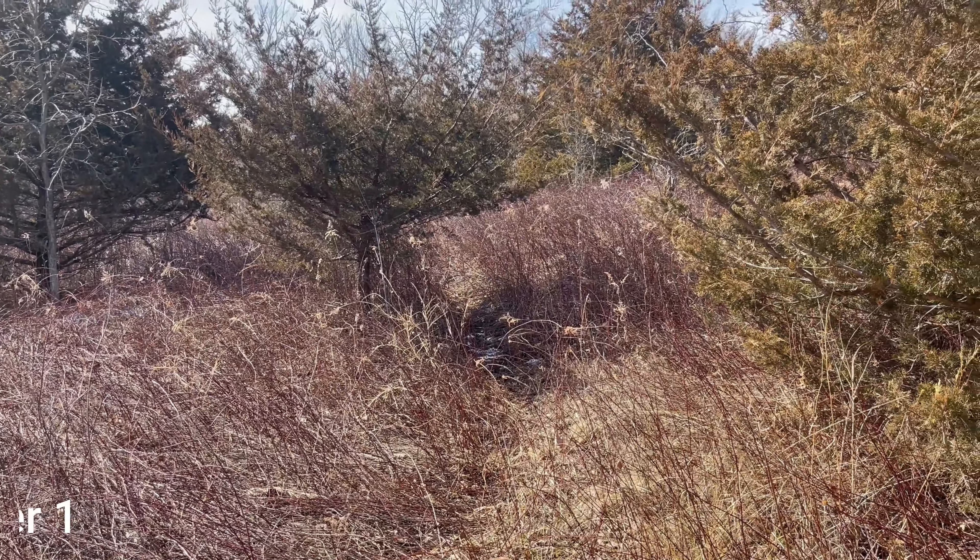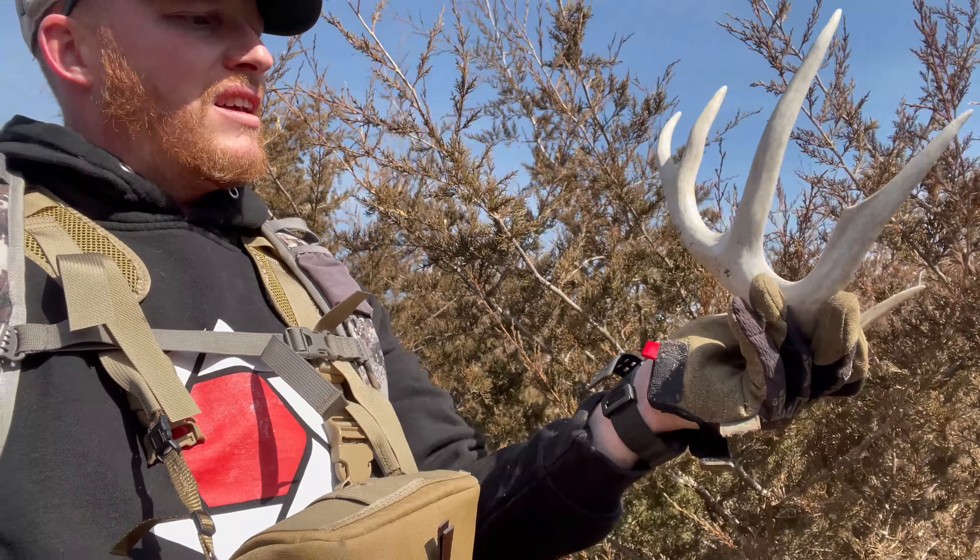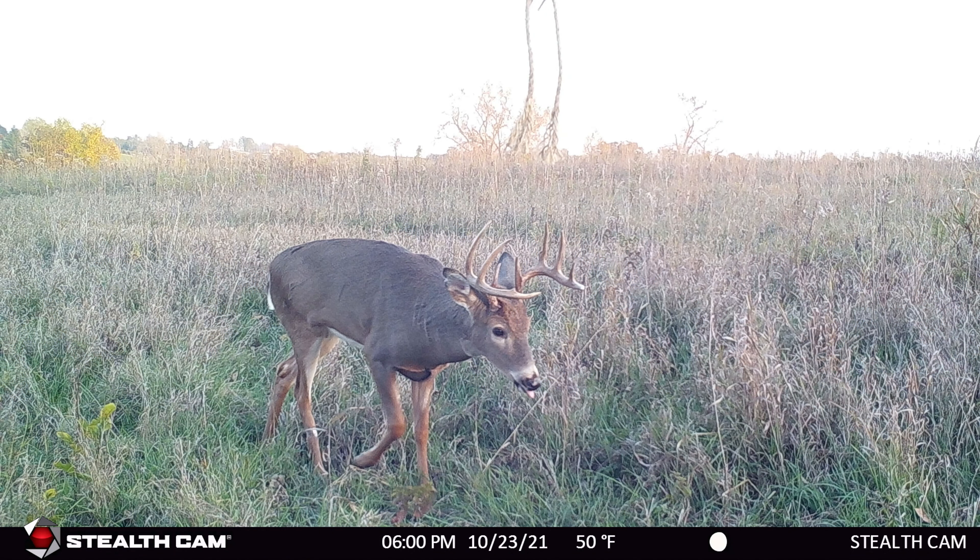Just over two and a half miles in, I finally found the first shed. Super thick, nasty, multi-flora rows, all sorts of vines — horrible walking and even harder to find sheds in. I don't know if it's old or fresh, but it counts. Pretty sure it's an old one — nice young deer — but it makes the day a little bit better. Now if we can keep on finding them.